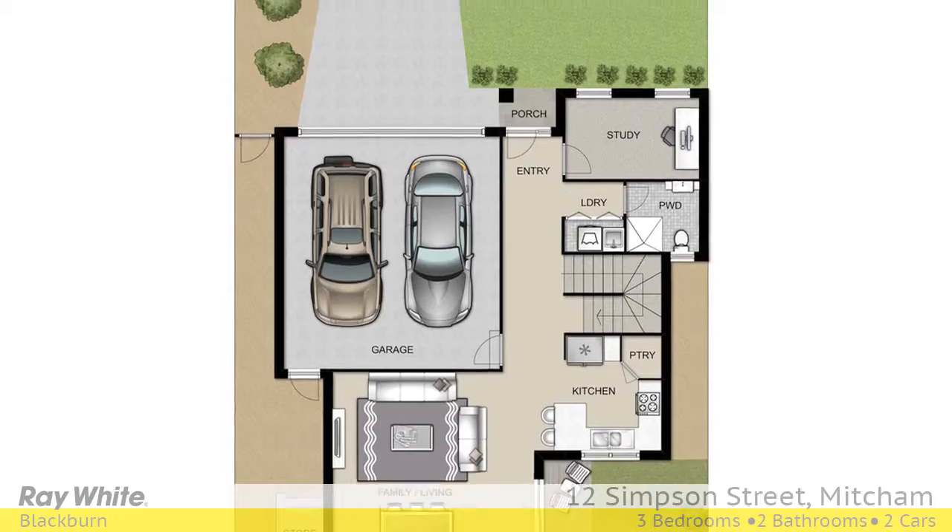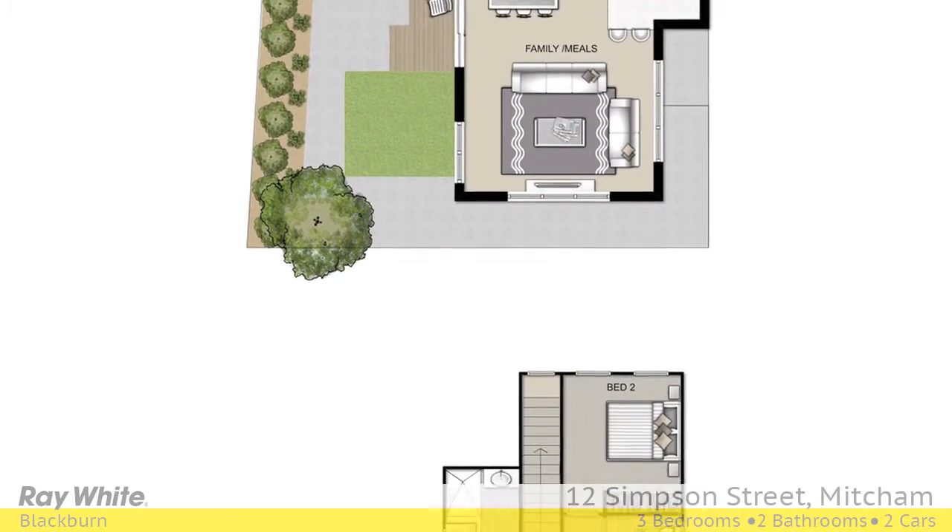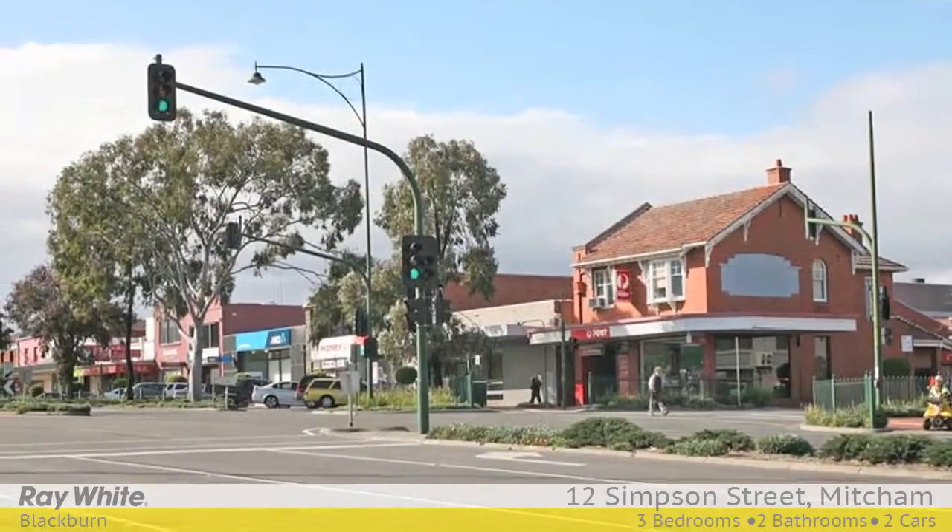Unit 1 and 2 offering three bedrooms and double garages. Unit 3 is a two-storey, two-bedroom plus study with single garage.